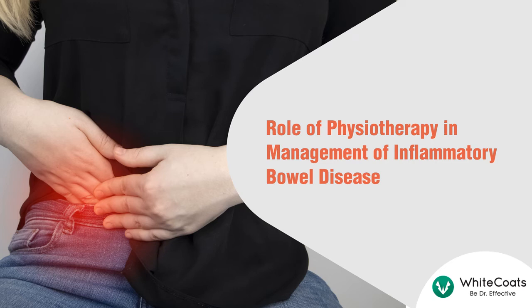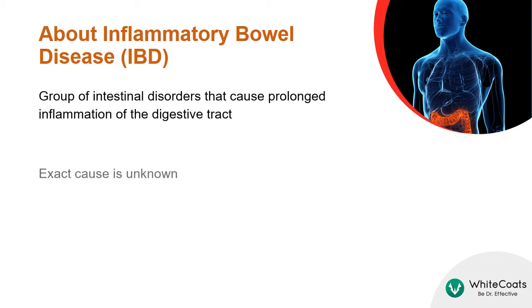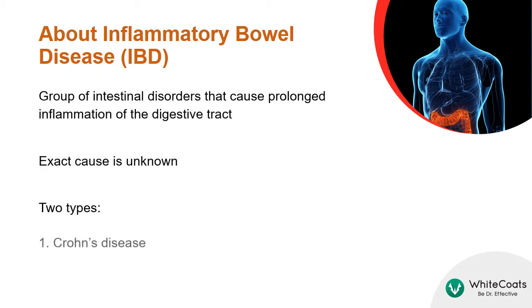Role of Physiotherapy in Management of Inflammatory Bowel Disease. Inflammatory bowel disease is a group of intestinal disorders that cause prolonged inflammation of the digestive tract. The exact cause of the disease is unknown. It is of two types: Crohn's disease and ulcerative colitis.